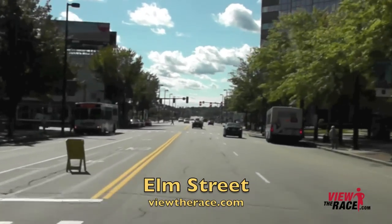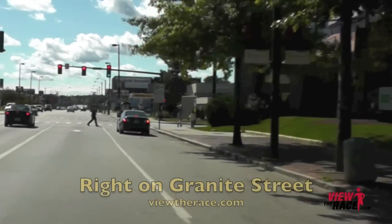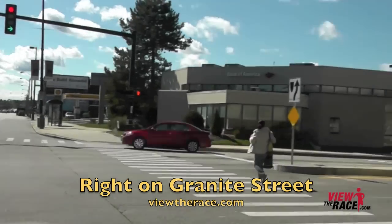The race starts on Elm Street, right near Veterans Park. Soon after you start, go to the right side of the road as you'll be taking a quick right onto Granite Street.